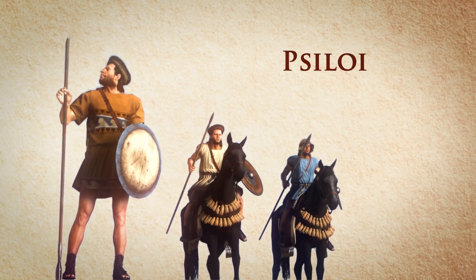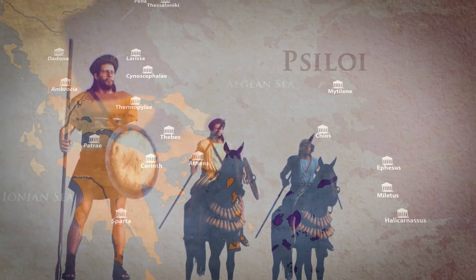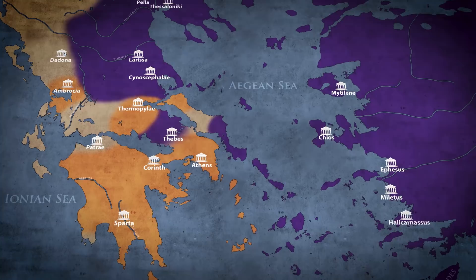The Spartan slaves — helots — were used as Psiloi in the Battle of Plataea in 479 BC, and as Herodotus mentioned, they numbered at 35,000.